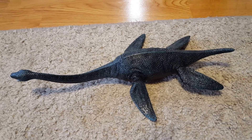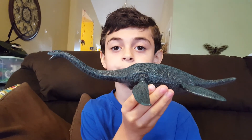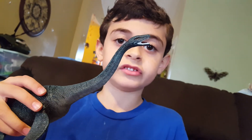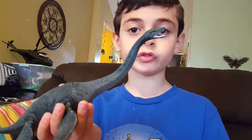Next up, Elasmosaurus. He lived 80 million years ago and was 45 feet long. His great characteristic is his long neck, which helped him to hunt schools of fish.